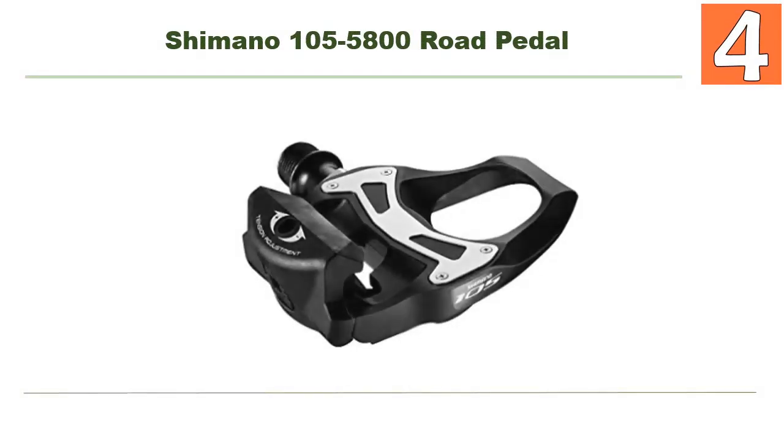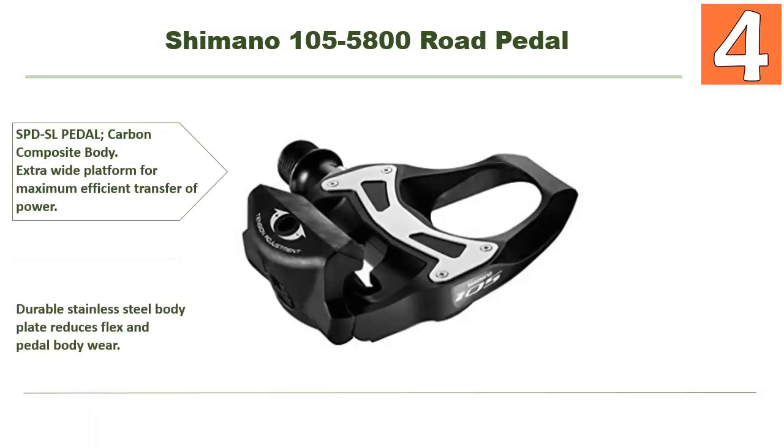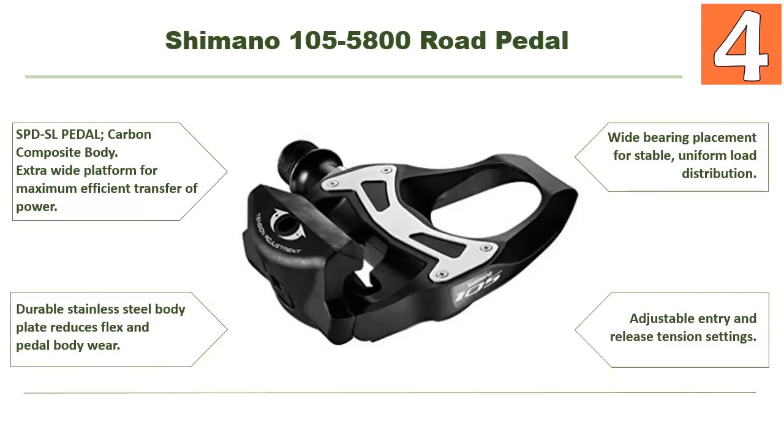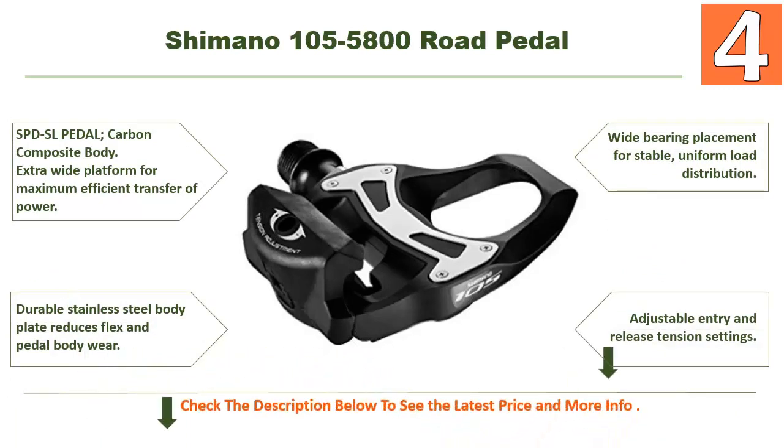At number 4: Shimano 105 5800 Road Pedal. Features include an SPD-SL pedal with carbon composite body, an extra wide platform for maximum efficient transfer of power, durable stainless steel body plate that reduces flex and pedal body wear, and wide bearing placement for stable, uniform load distribution. It also offers adjustable entry and release tension settings.